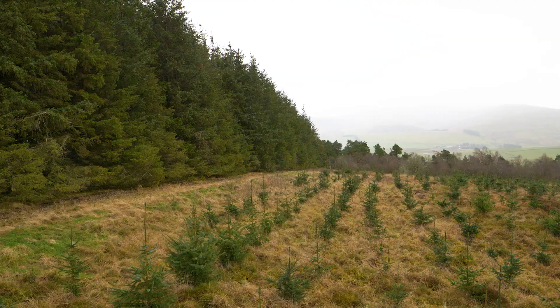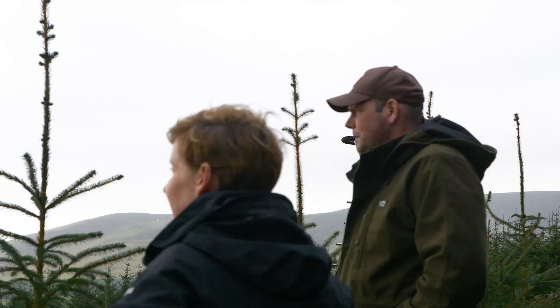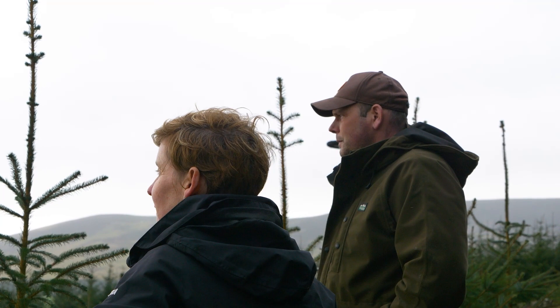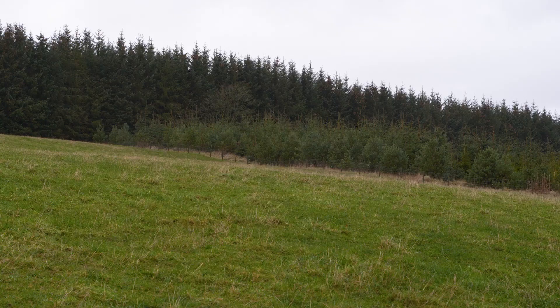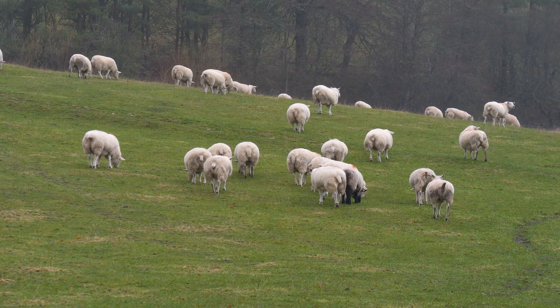There's a variety of things trees might do for your business — it might provide shelter and shade, so in the long run you're getting better productivity, better daily live weight gain, and obviously that's what we're all looking for. Housing costs can be reduced because you leave stock out longer, and you reduce feed costs as well.